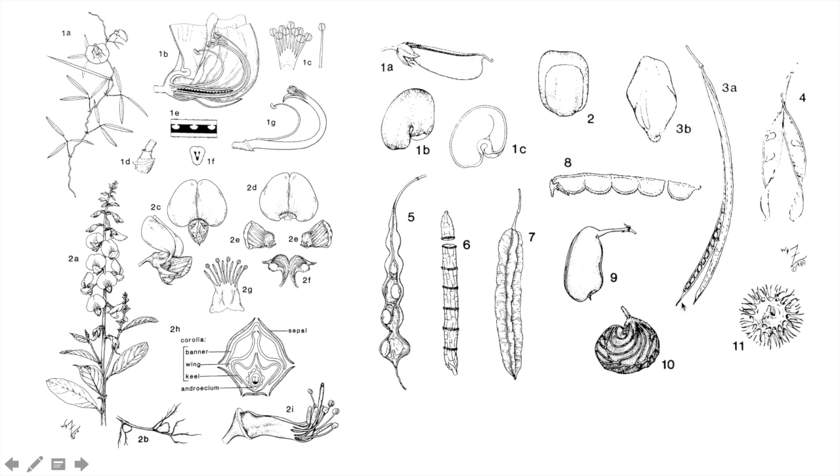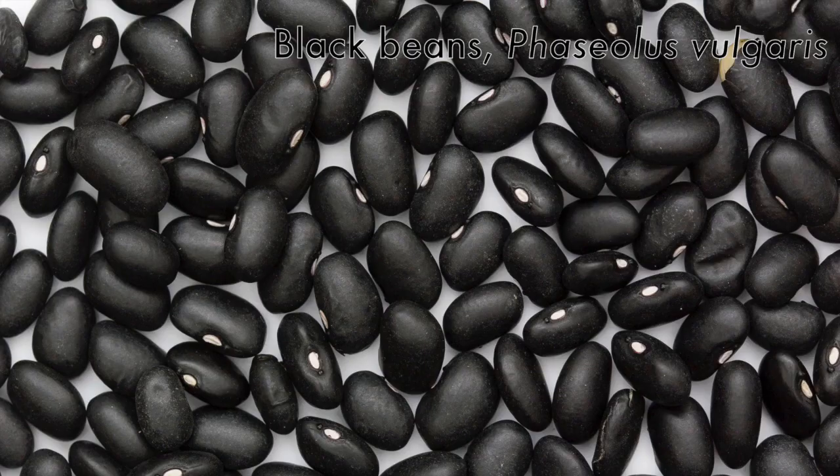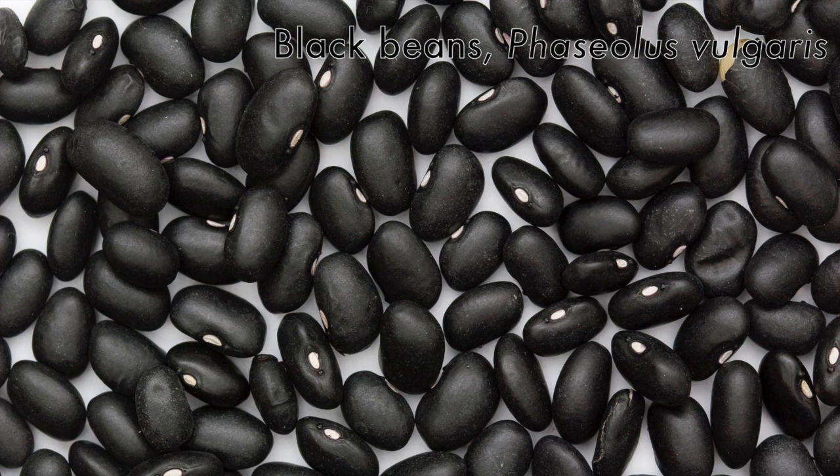Here's just some of the diversity of different legumes found growing in nature. Peanuts are an example of a legume. Black beans, kidney beans, turtle beans — all the beans you might put into a chili — are in this family as well. These are actually the seeds that grow inside the legumes, so these are seeds rather than fruits.